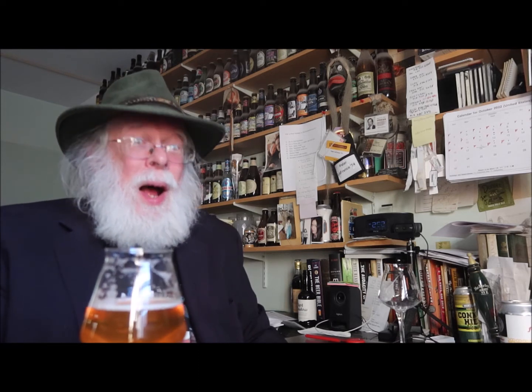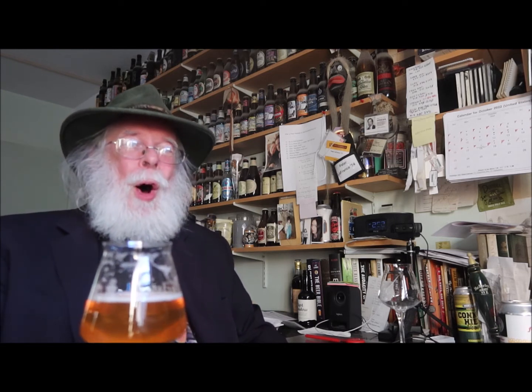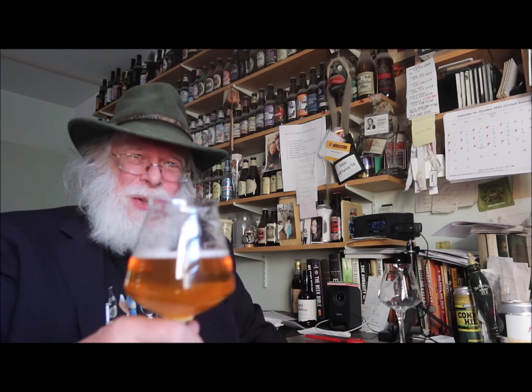If you enjoyed this presentation, please click on the subscribe button and the bell — that way you won't miss any of our presentations. A thumbs up would be great, and a comment would really be appreciated. I'm Pete LaFrance, the Old Growler, hoping all of your beers meet expectations.